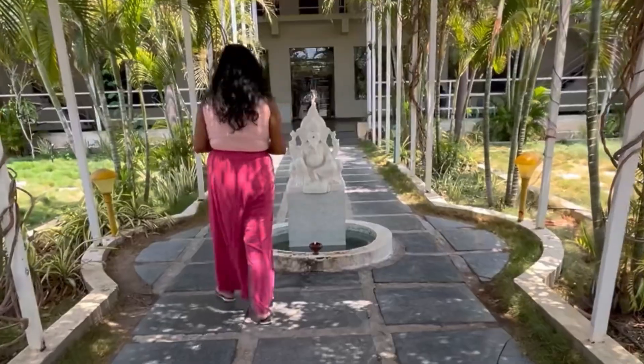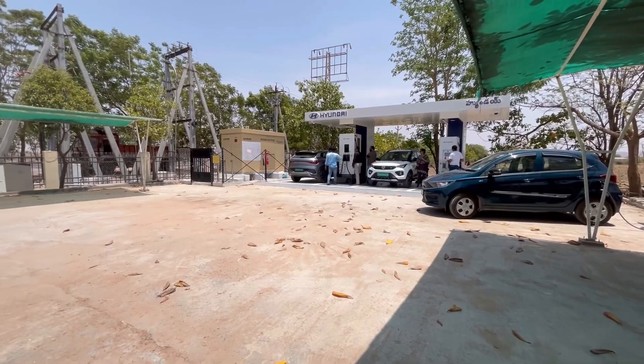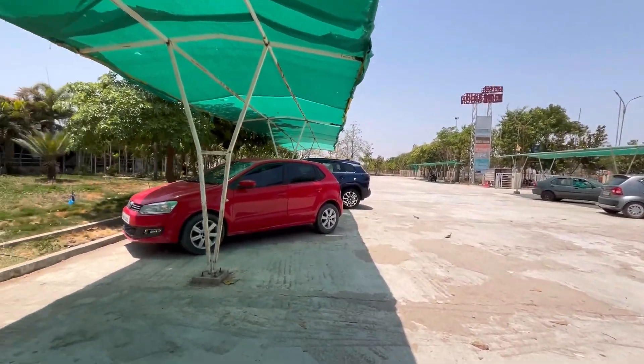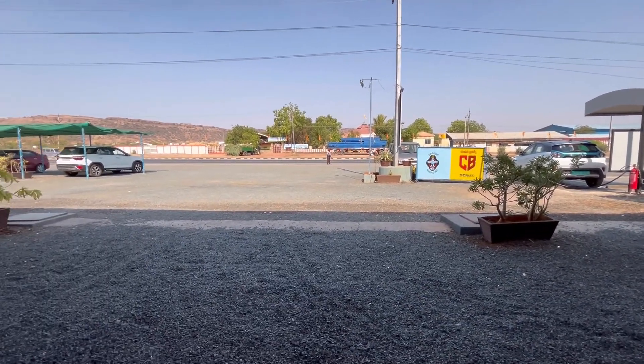We stopped at Blue Moon Humpy Delight, which is approximately 260 kilometers from Bangalore — roughly halfway to Hyderabad. We charged our car here for the second time. If you prefer, you can also directly charge your car for the first time here, skipping the earlier stop, since we were just running on the safer end.